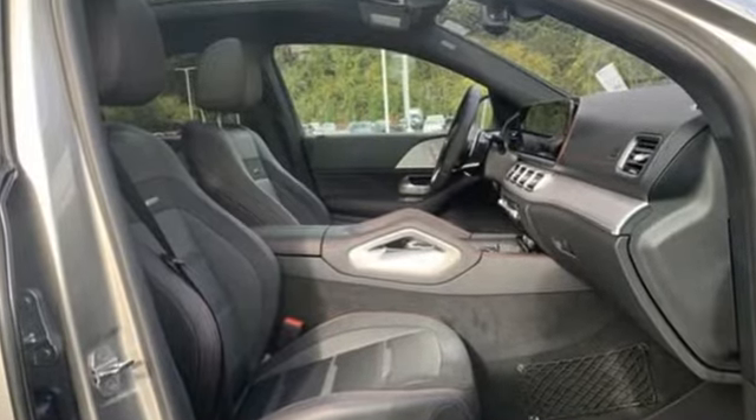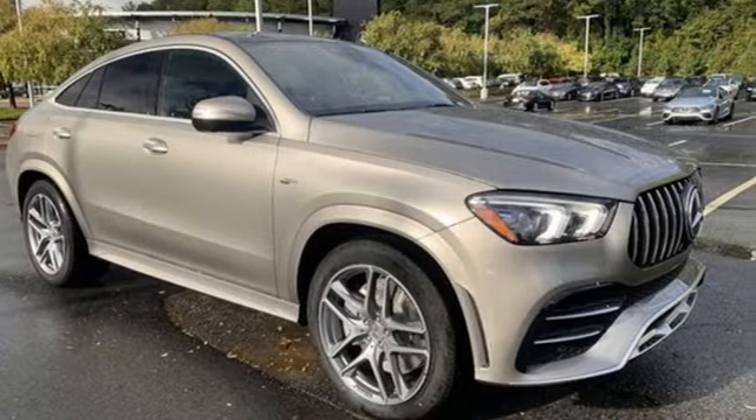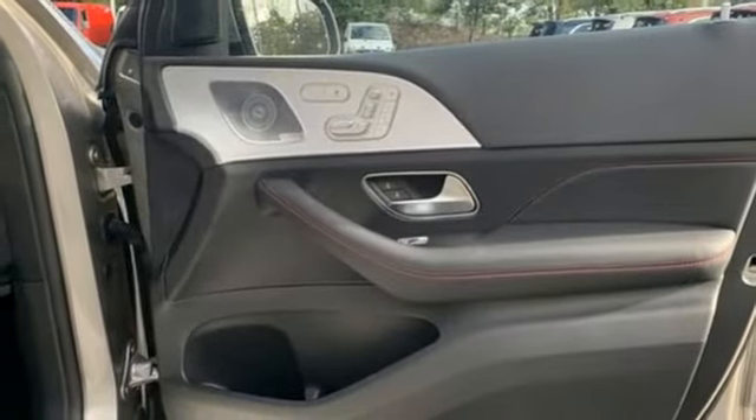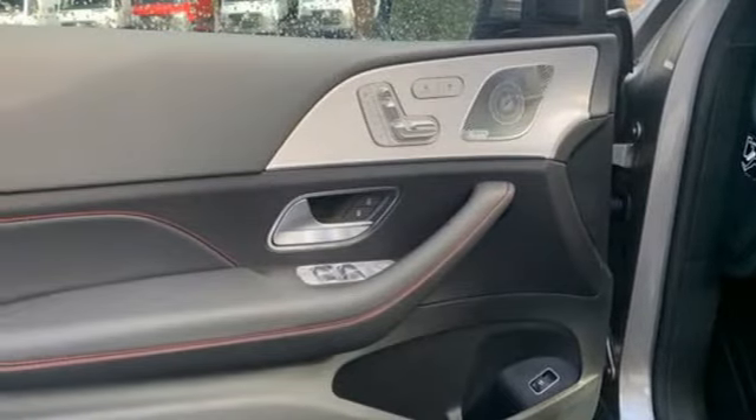Automatic transmission, four-wheel drive, integrated navigation system, Wi-Fi hotspot, dual zone climate control, automated parking sensors, streaming audio, memory exterior door mirror settings.